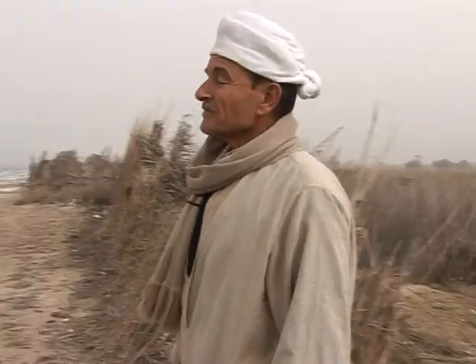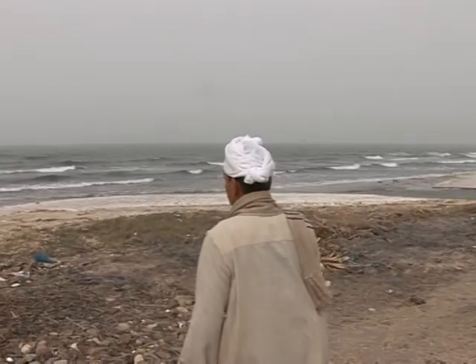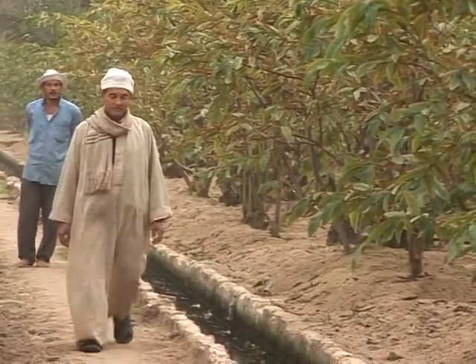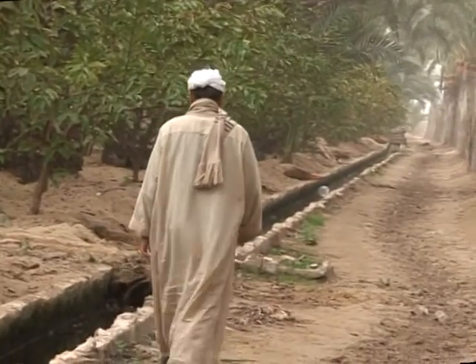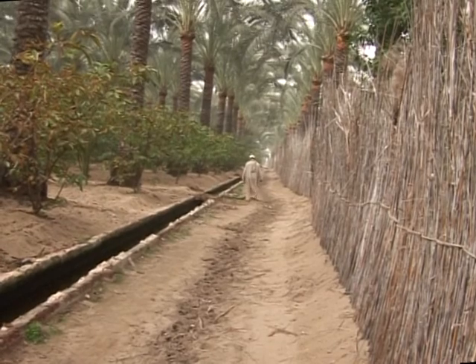Why? Over the last hundred years, the Mediterranean has risen by 20 centimetres. It means the sea's salt water is washing over the land, effectively sterilising it. Some farmers have abandoned their holdings, while others are trying to adapt.